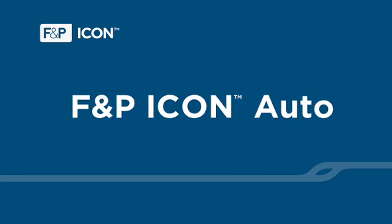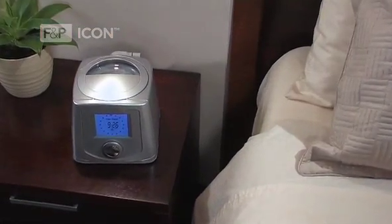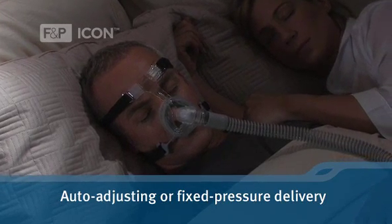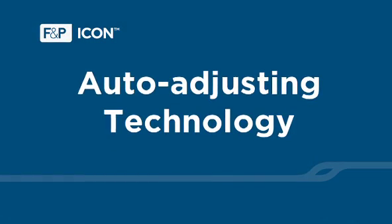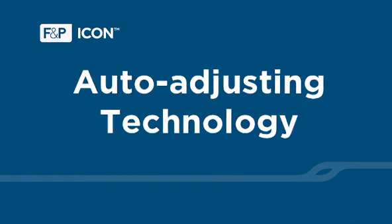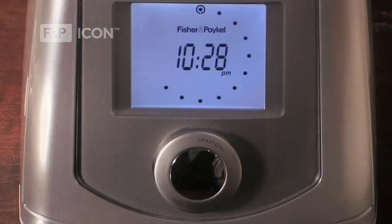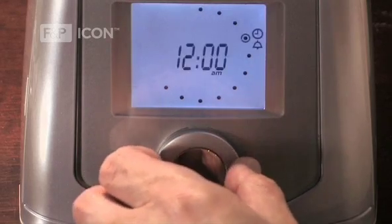The Icon Auto is the full-featured model with pressure mode flexibility. Your healthcare provider can adjust the device to deliver either auto-adjusting or fixed pressure depending on your therapy requirements. Auto-adjusting technology means that the pressure will automatically adjust to meet the needs of your upper airway while you sleep. As you sleep differently each night, the pressure required can vary.